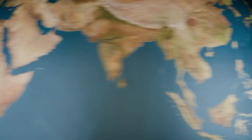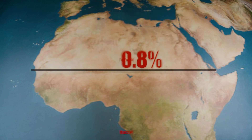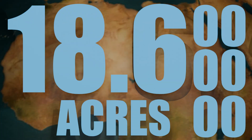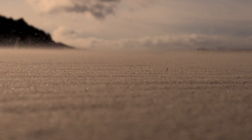Every year the Sahara Desert grows by around 0.8%, and that might not sound like much, but it translates to 18.6 million acres of land turning into sand every year, slowly swallowing the Sahara.